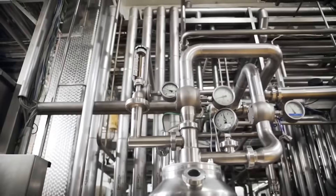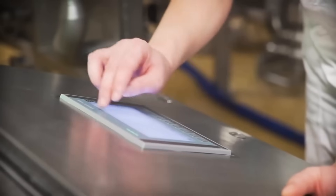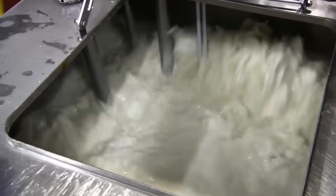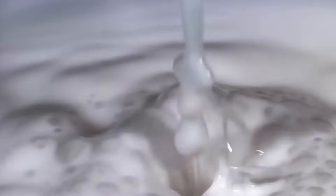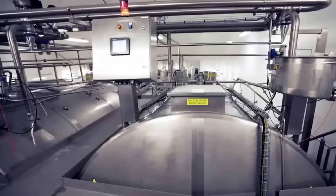However, the milk could still contain harmful bacteria. The solution is pasteurization. After the separation of solids, the milk undergoes a pasteurization process, which involves heating the milk to a specific temperature — usually around 72 degrees Celsius — for a set time to eliminate bacteria and other harmful microorganisms. The milk is then quickly cooled to stop the heating process. The pasteurization process lasts less than 40 seconds and kills 99% of the bacteria in the milk.